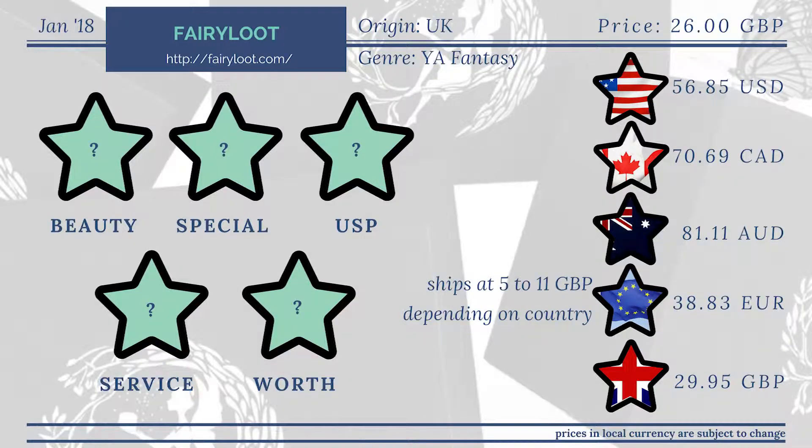Today we are looking at the Fairyloot. I think this is one of the more popular and more well-known ones out there and I'm excited to take a look at this one. After seeing what the theme of the box this month is, I kind of knew which book we're getting and I think this one's gonna be a January favorite in quite a few boxes. The Fairyloot ships from the UK and costs 26 Great British pounds. The box we're looking at is the January box and the genre is always YA fantasy. There are no options to choose.